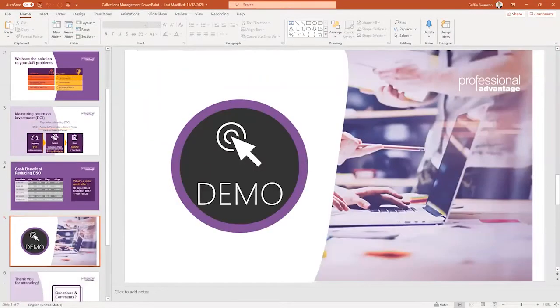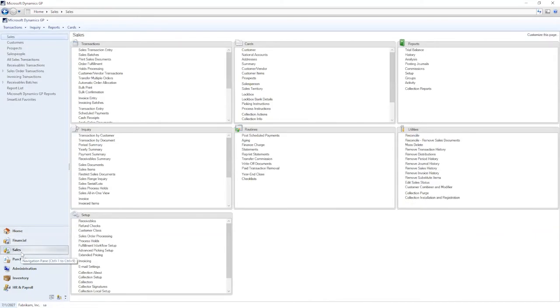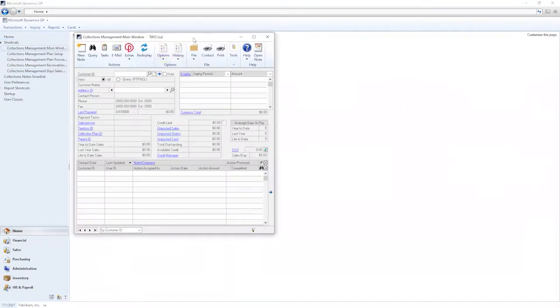Let's dive into GP. Collections management was designed to manage a collection team, but it's also a great tool in a single collector environment. The navigation and visual cue features are the same as in other GP modules, so it allows you to work between modules with ease. This demonstration is set up in GP 2018; current functionality is supported on GP 2018 and GP 2016, and we have code going all the way back to GP 10. All functionality and windows are installed in the sales area inside of GP.